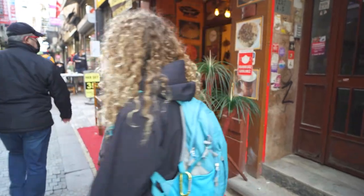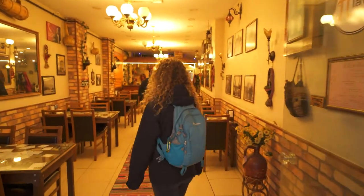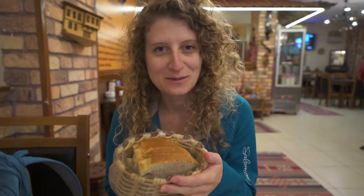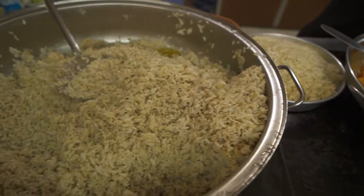We're here at the Pilav restaurant and we're going to be trying the kuru fasulye, which is a very traditional Ottoman cuisine — a very homemade type of meal that you would get if you went to someone's house here in Turkey. It's white beans in a tomato sauce, a bit like a stew, and you can get it served with rice and a type of braised meat. We've ordered a large portion of the meat, beans and rice, as well as a portion of meat on the side — a little extra meat for Kris.